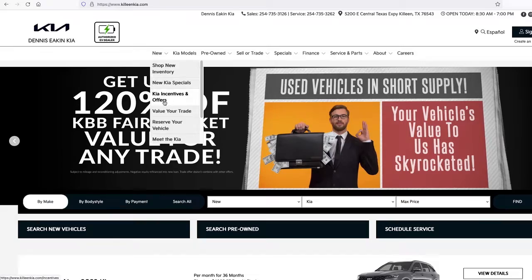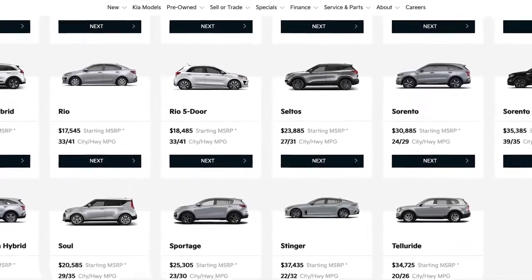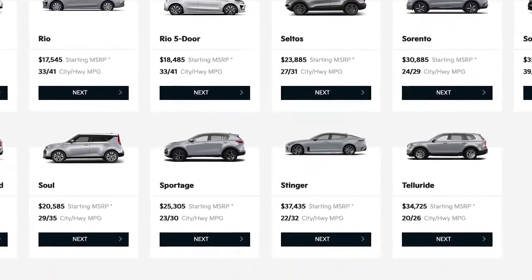Visit ColleenKia.com and select Reserve Your Vehicle. This powerful tool makes it easy to see all the options available and puts you in control of your custom order.